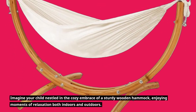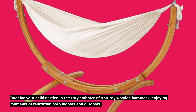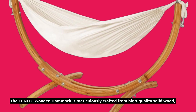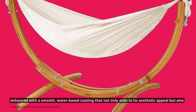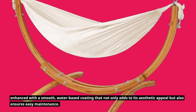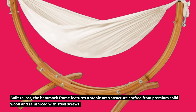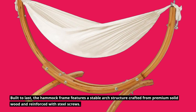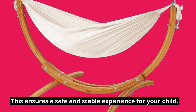Imagine your child nestled in the cozy embrace of a sturdy wooden hammock, enjoying moments of relaxation both indoors and outdoors. The FUNLIO Wooden Hammock is meticulously crafted from high-quality solid wood, enhanced with a smooth, water-based coating that adds to its aesthetic appeal and ensures easy maintenance. Built to last, the hammock frame features a stable arch structure crafted from premium solid wood and reinforced with steel screws, ensuring a safe and stable experience for your child.